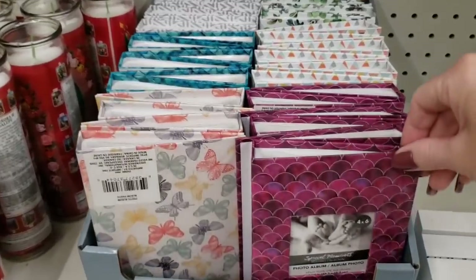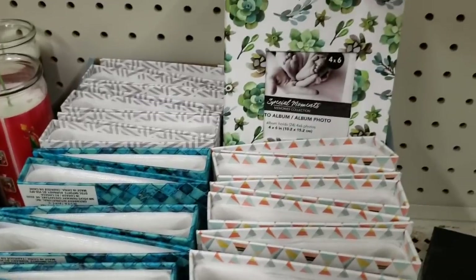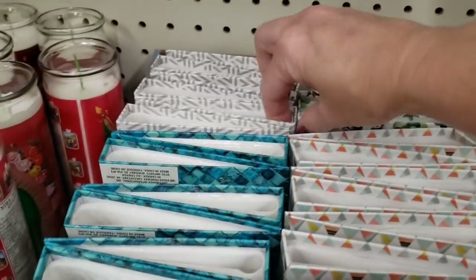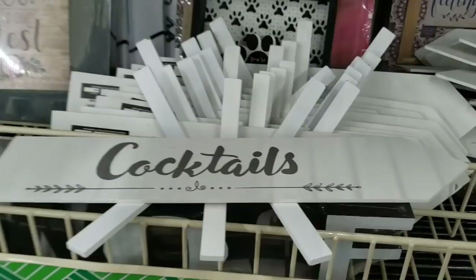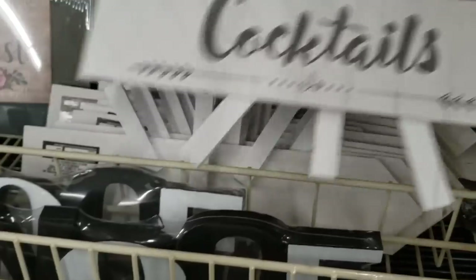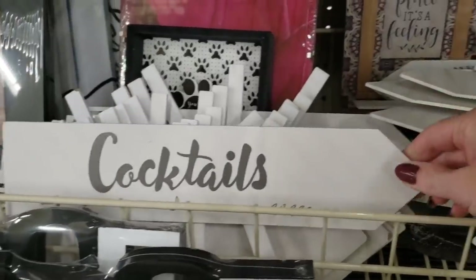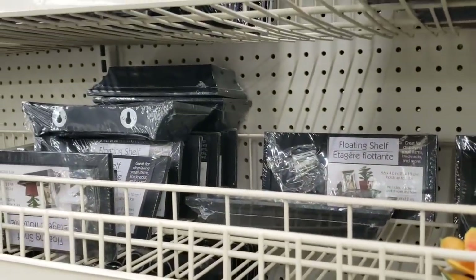They also have these photo albums — I believe these are the same ones they had around Mother's Day. These will make cute little memory books. They also have the little arrow signs and more of the floating shelves.